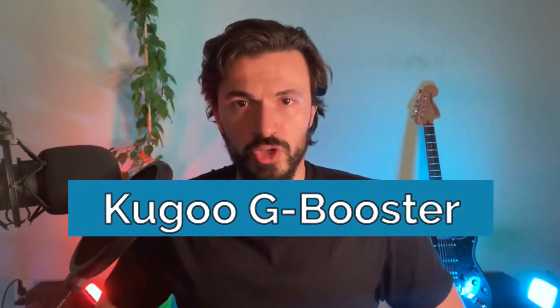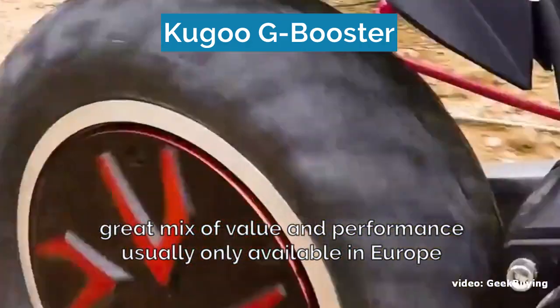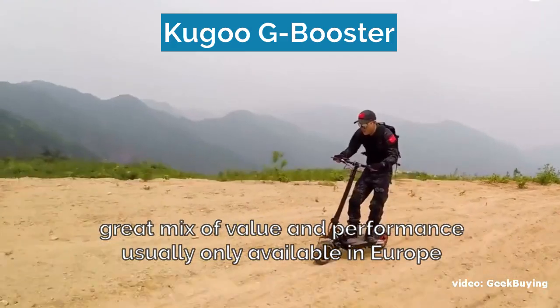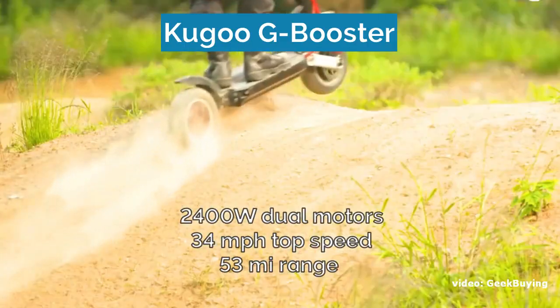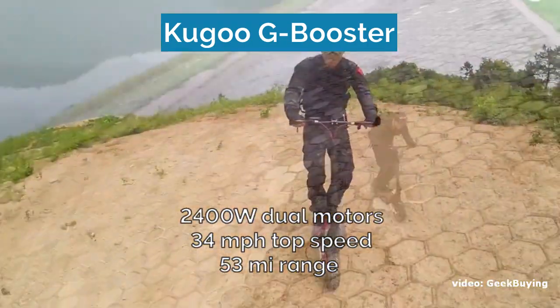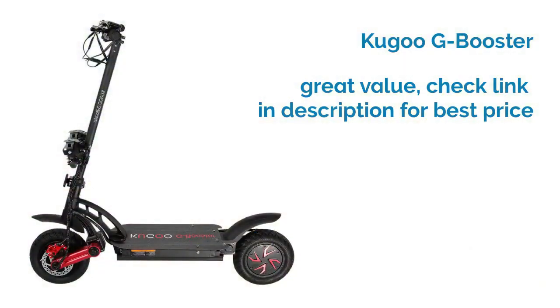Number ten on our list is the Kugoo G Booster. Kugoo scooters are usually only available in Europe, which is why the Kugoo G Booster is one of the best value off-road models in the UK and most European countries. The pneumatic 10-inch vacuum tires are ready for off-road, and the scooter also comes with front and rear arm suspension, an IP54 ingress protection standard, and front and rear disc and electronic brakes. The dual motors provide 2400 watts of power, a top speed of 34 miles per hour, and a range of 53 miles on a single charge. The best part is that it's often priced very competitively, making it one of the best value scooters in general.